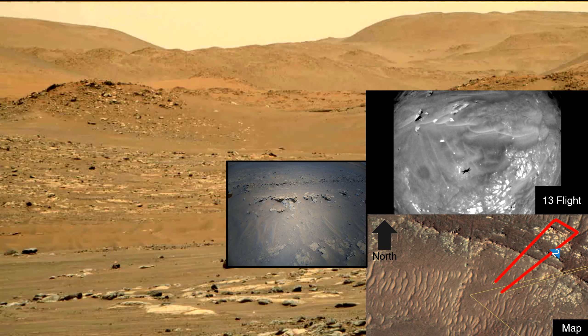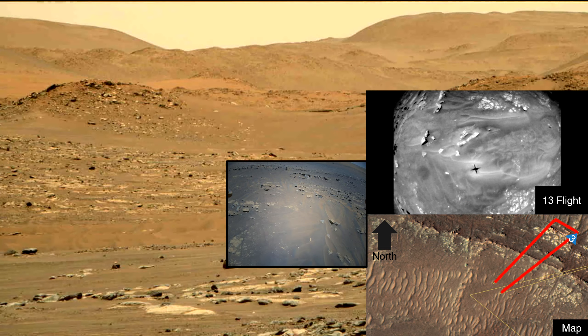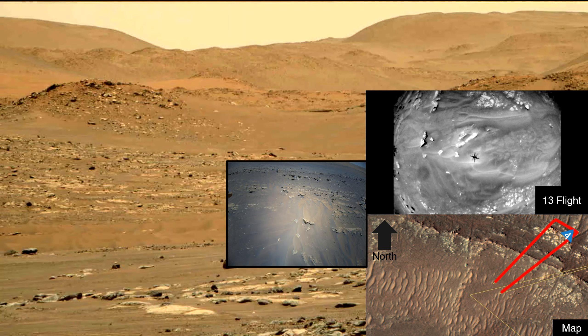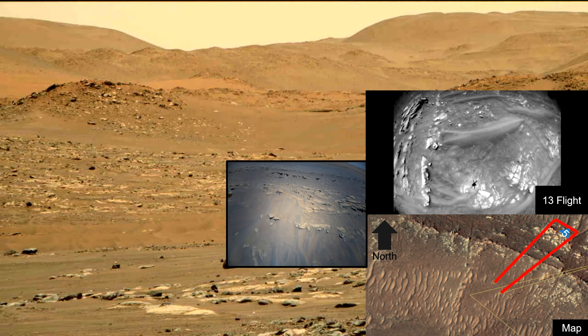The blue triangles indicate the direction of the color camera. The color images were taken backwards with respect to the direction of flight.